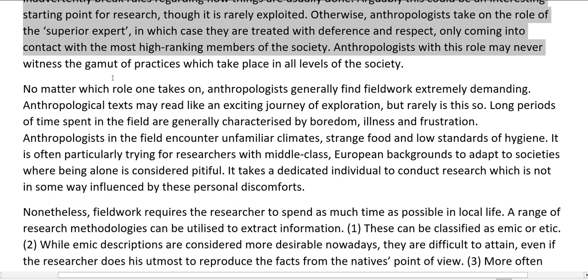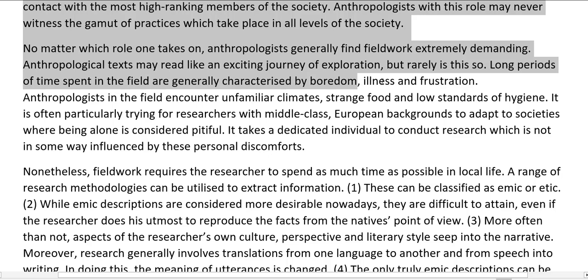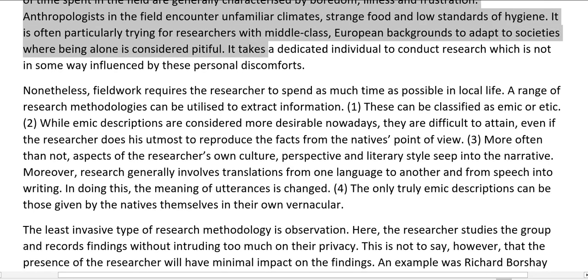Anthropologists with a superior expert role may never witness the gamut of practices which take place in all levels of the society. No matter which role one takes on, anthropologists generally find fieldwork extremely demanding. Anthropological texts may read like an exciting journey of exploration, but rarely is this so. Long periods of time spent in the field are generally characterized by boredom, illness, and frustration. Anthropologists encounter unfamiliar climates, strange food and low standards of hygiene. It is often particularly trying for researchers with middle-class European backgrounds to adapt to societies where being alone is considered pitiful. It takes a dedicated individual to conduct research not influenced by these personal discomforts.